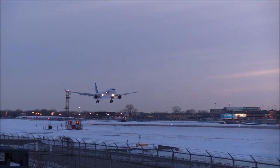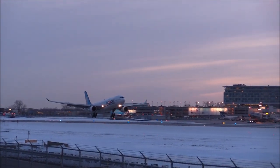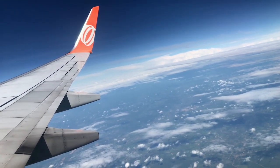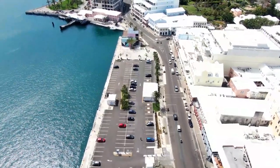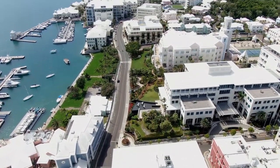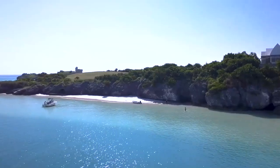Flying to Bermuda from the east coast of the United States and Canada is convenient and affordable, but if you're traveling from other locations, it's advisable to book in advance and keep an eye out for deals to save on costs. Getting around Bermuda is fairly easy as the island is small. You can ride public transportation like taxis, buses, and ferries, or even rent a car for some destinations.